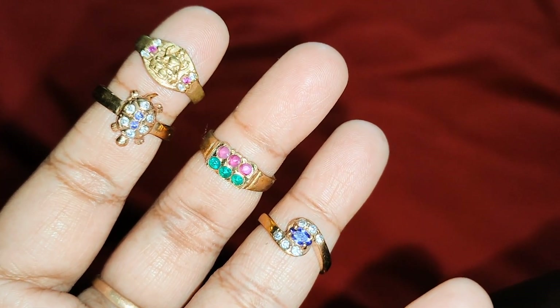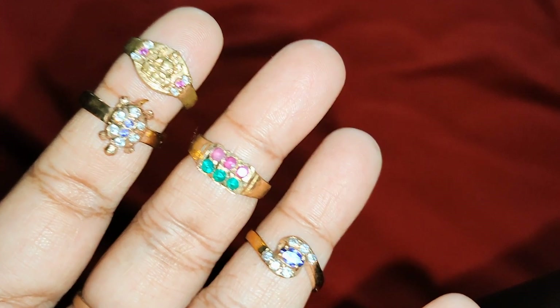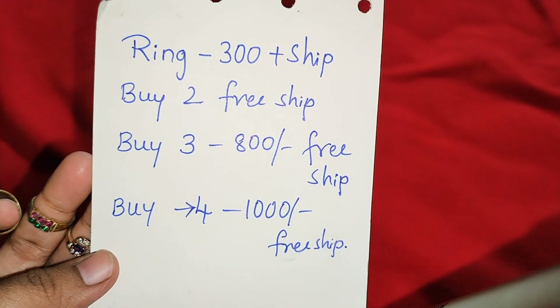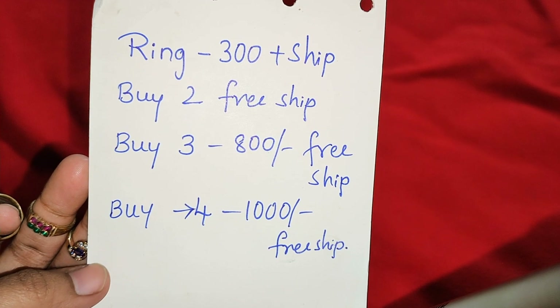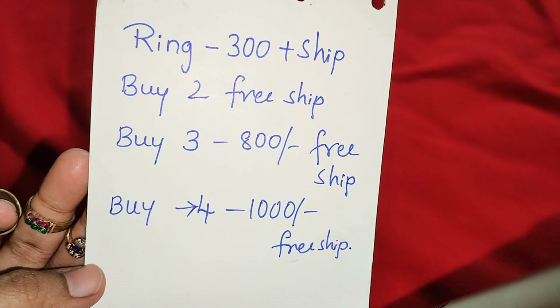In size 8, there are only 4 pieces. In size 9, there are 4 pieces — different, different. This is a screenshot of the rings cost. 1 ring: 300 rupees plus shipping extra. Buy 2: 300 with free shipping. Buy 3: 800 with free shipping. Buy 4: free shipping. You can find a discount.